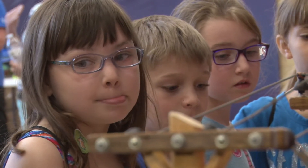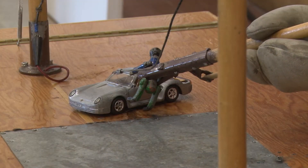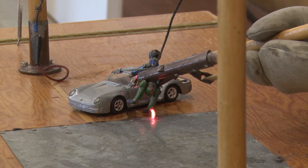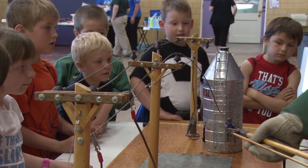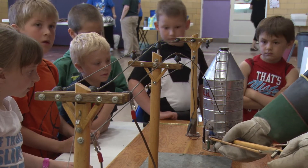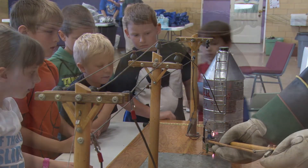With painstaking detail, each part of this handmade demonstration was carefully tried and tested before it was road-ready. From transformers to wire to grain bins, each part tells a placid yet powerful story about how electricity chooses the closest path to the ground.